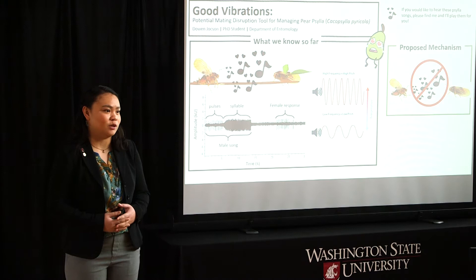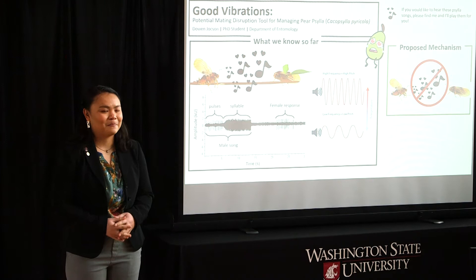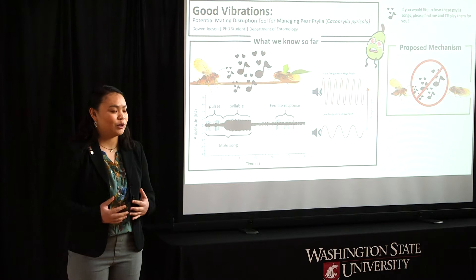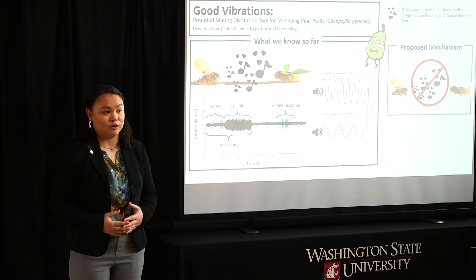My bug of interest is the pearcylla, and this is a pest of pear which is one of the many that use vibrational communication. They primarily use this to find and attract mates. Males will produce vibrational courtship songs to woo the females, which are species specific. When the females find this attractive, they'll produce their own vibrational song, and this establishes a duet — which is also kind of like a location beacon.